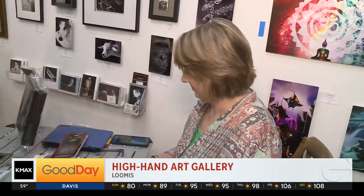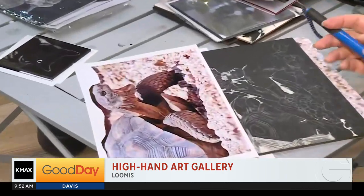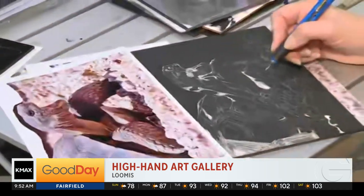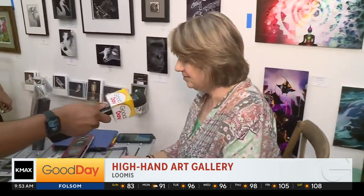Introduce yourself to the folks watching at home. Ann Randlett. And what kind of art do you do? I work in scratchboard. I love this. So I'm drawing white with a knife, basically. It's a special type of board and I'm scratching away the black, and there's a white layer underneath. That is fantastic. Now, do you look at this as almost like — is it comforting? Is it therapeutic? Is it soothing? All of the above.